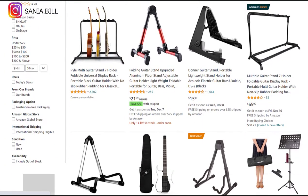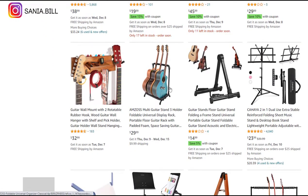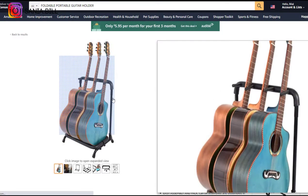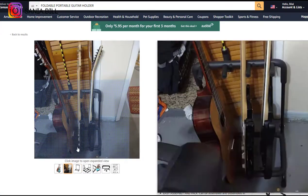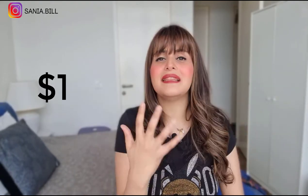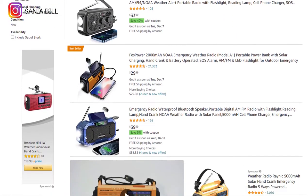Product number nine is the foldable portable guitar holder. This is an obvious problem solver — compact and easy to carry — and the perfect product to sell all year round. It falls under the hobby and music niche market with a broad market base, selling among both women and men. It's a proven seller with high demand. Selling price is just under $25, product cost is $8, shipping under $1, giving a profit margin of $15.